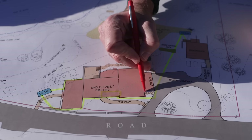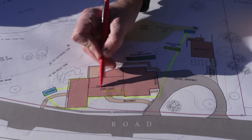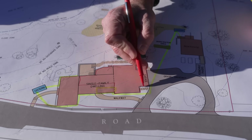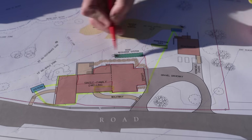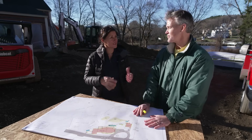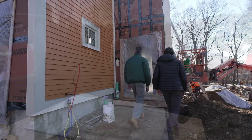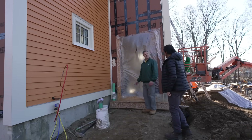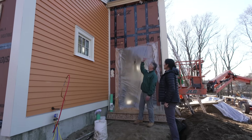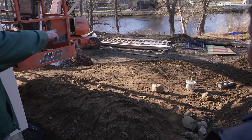This recharge area is going to capture all of that roof runoff with a gutter system that'll direct to one side, and then a gutter system that'll direct to the other side. As you can see here, they've started to install the drainage for the recharge system. This pipe's going to capture the gutters from up top and get directed over to the recharge system out in the back that hasn't been installed yet.